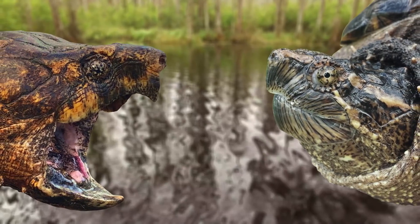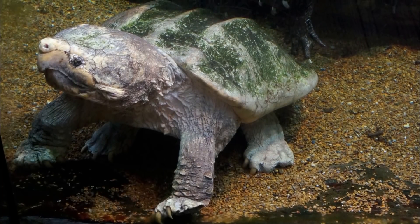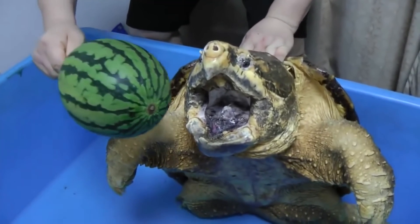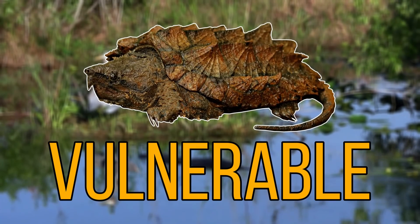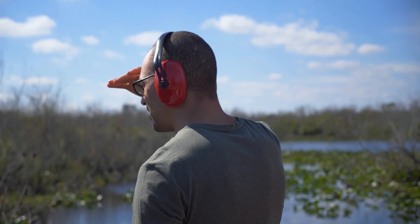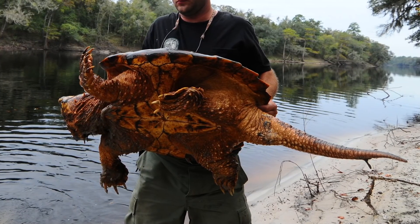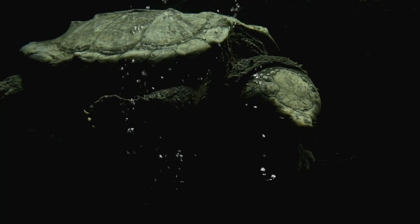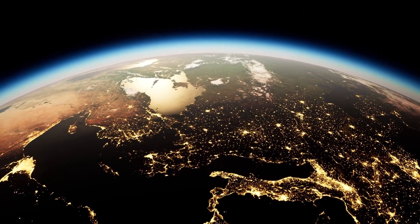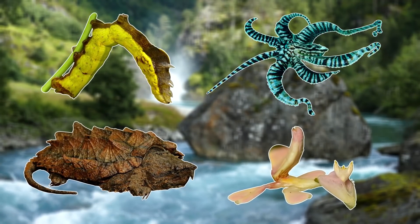The alligator snapping turtle is less aggressive than the common snapping turtle, which sometimes makes them more desirable to reptile keepers. They can easily cause flesh wounds and amputate fingers but they won't bite unless provoked. Today this turtle is listed as vulnerable to extinction and although habitat loss and hunting have been contributors, it's also thought that unregulated harvesting for the pet trade has had a huge impact on their numbers. This harvesting has also had other implications as many of these pets have been released or escaped and they are now invasive in many different parts of the world, so this prehistoric predator has a very useful way of tricking its prey.